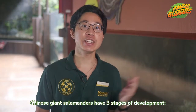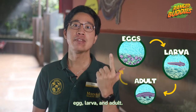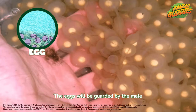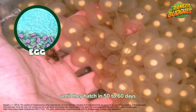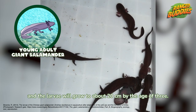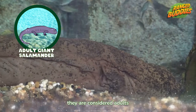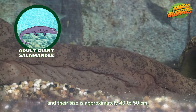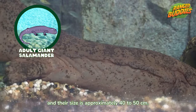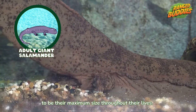Like all amphibians, Chinese giant salamanders have 3 stages of development – egg, larva and adult. The eggs will be gathered by the male until they hatch in about 50-60 days, and the larvae will grow to about 20cm by the age of 3. When the young reach the age of 5 or 6, they are considered adults and their size is approximately 40-50cm. They will then continue to grow to their maximum size throughout their lives.